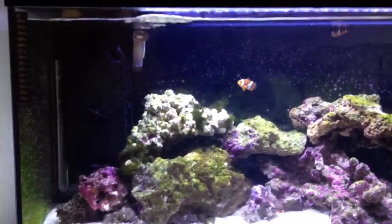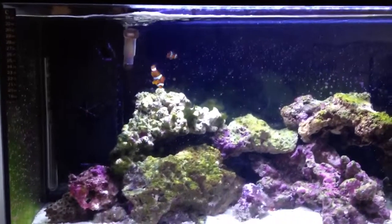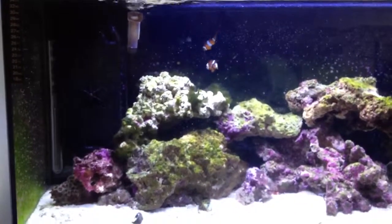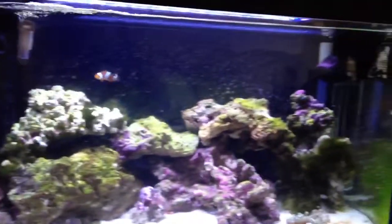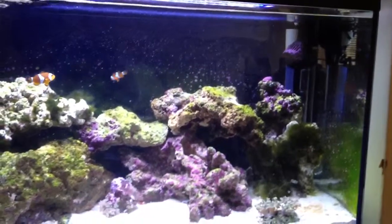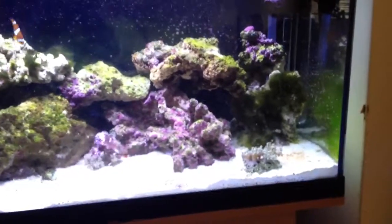Everyone seems to compliment me on my first attempt. I've got an internal protein skimmer in there and it pulls loads of gunk out — it does really well. When I first started I was a bit dubious about it as it wasn't really doing a lot, but now it's just keeping up. I also have a Fluval Sea powerhead.